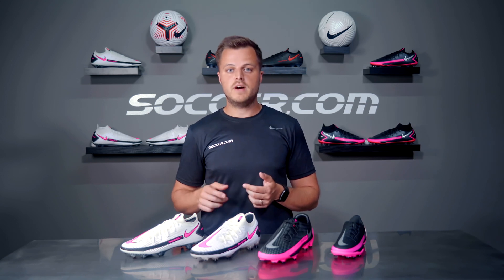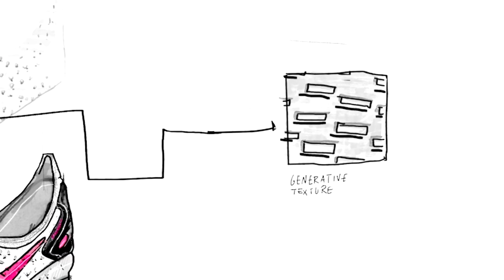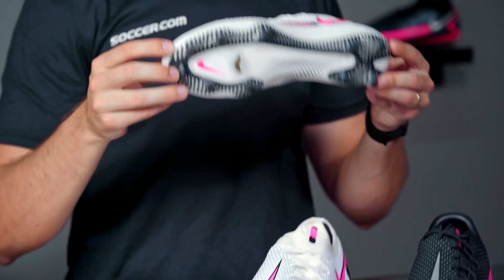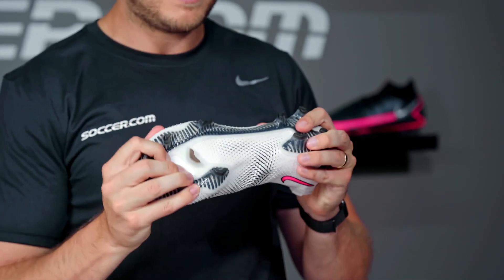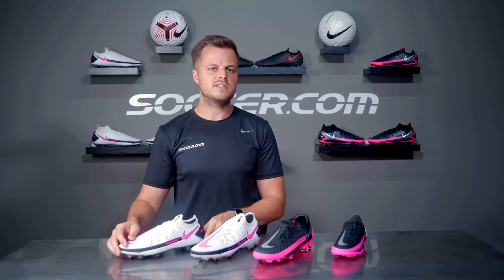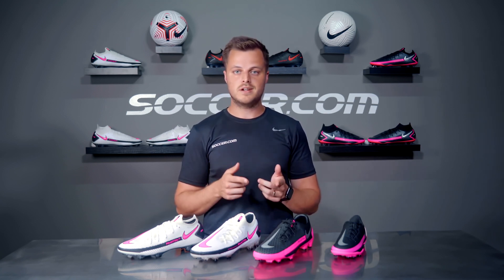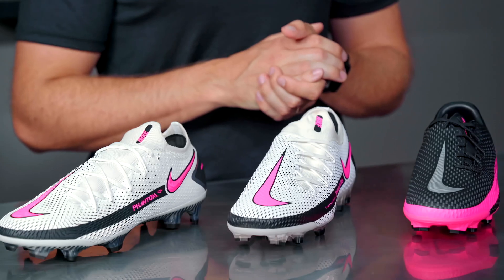So what are the major differences if you're trying to decide between the Elite and Pro versions of the Phantom GT? Starting with the upper, the generative texture of the Elite is a bit grippier thanks to ACC — All Conditions Control — coating, and the Elite's textured pattern is also slightly more raised and strategically placed across the upper. Underneath the cleat, you'll notice the Elite sole plate looks more aggressive because it's finely tuned to provide the most dynamic traction possible. The Pro will still get the job done, but if you're competing at the highest level and looking to shave that extra split second off your cuts and turns, stepping up to the Elite might be worth it.